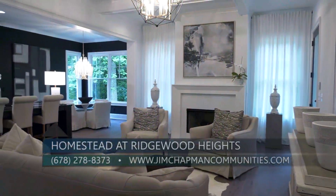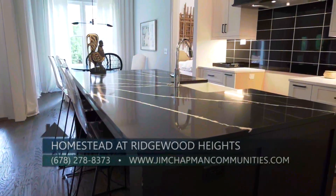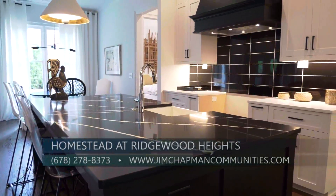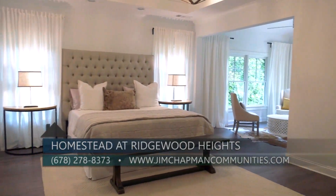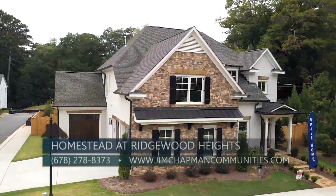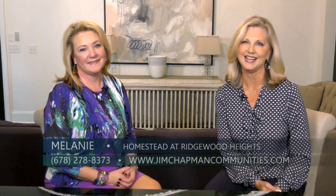To see these beautiful homes, you can check us out at jimchapmancommunities.com or give Patricia a call at 678-278-8373. With only 12 homes planned and three that are move-in ready right now, you don't want to wait to see these gorgeous homes by Jim Chapman Communities at the Homestead at Ridgewood Heights.